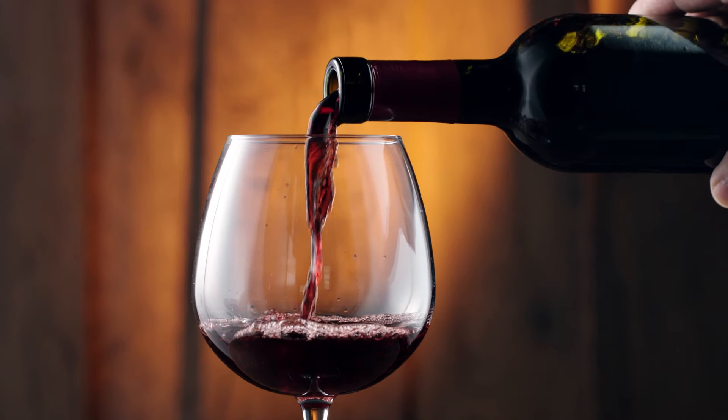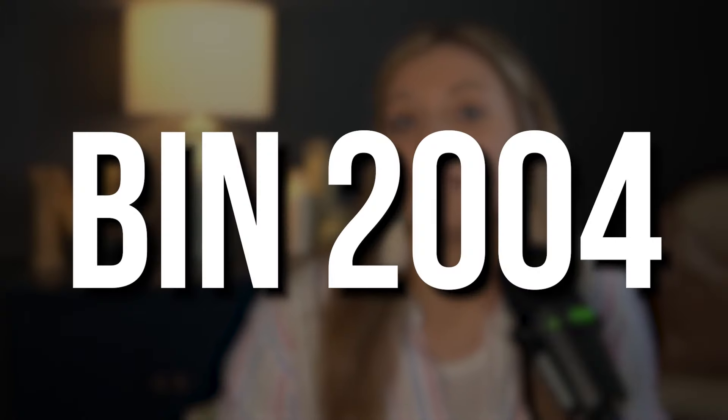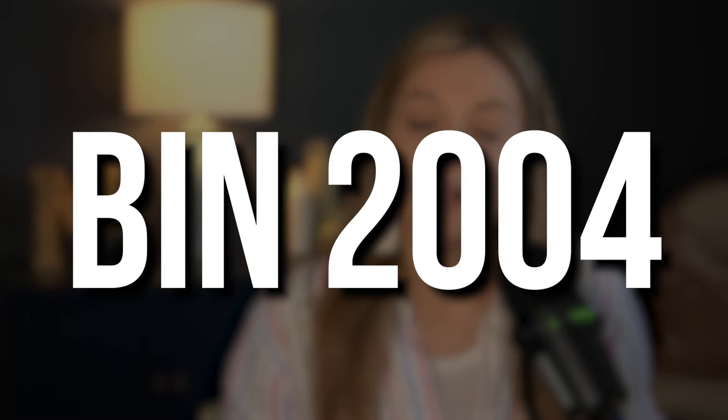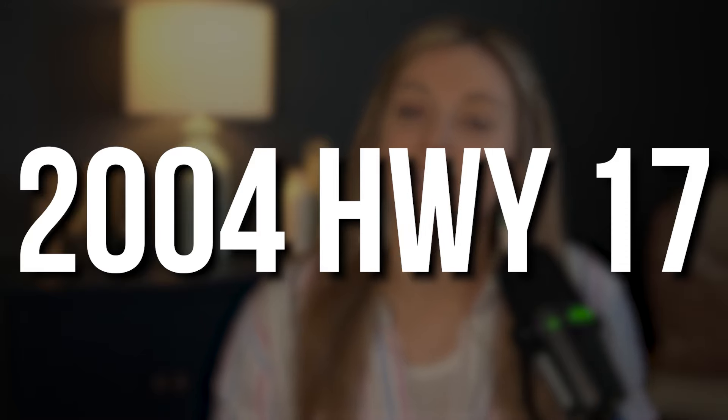But wait, there's more — because Bar 1912 is doing so well that they have decided to open a second location, but this one is going to be inspired by wine. The name of this restaurant, opening sometime around the summer, is called Bin 2004, located at 2004 Highway 17 in North Myrtle Beach. They did it again.